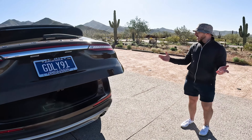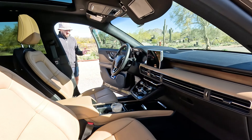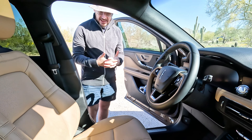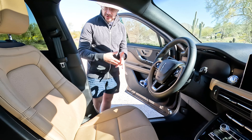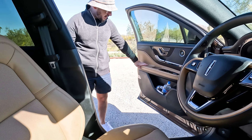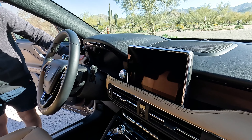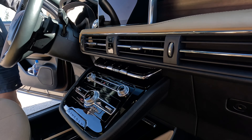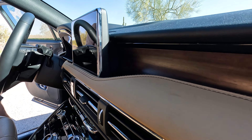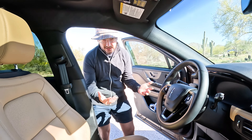Moving on to the interior, you can see the two-tone Ebony and Cashew interior — it looks really nice in person. Not too light, not too dark, with this beautiful two-tone theme on the doors and the dash. The top portion is wrapped in Cashew and the bottom in Ebony, which looks really great. This wood trim is outstanding — it fits in with the interior very well. This particular trim also comes with a dark headliner, which is my favorite.